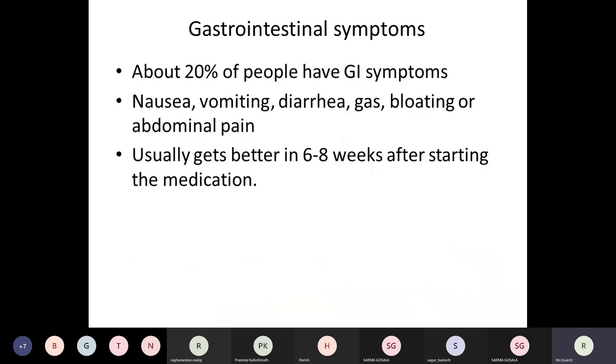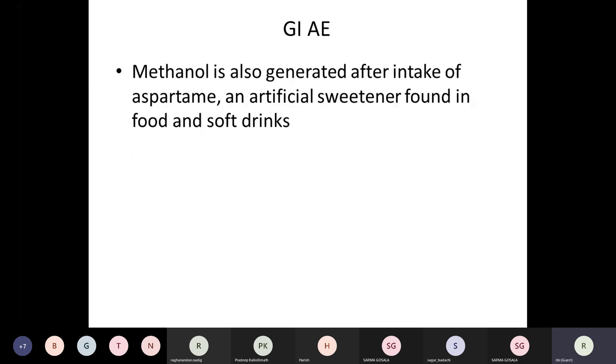Other common side effects are gastrointestinal symptoms, occurring in about 20% of patients — nausea, vomiting, diarrhea, gas, bloating, or abdominal pain. These usually get better in 6 to 8 weeks after continuation of therapy. The side effects are primarily due to methanol as a breakdown product. Note that methanol is also generated after intake of aspartame, an artificial sweetener found in food and soft drinks, so patients need to be warned about potential worsening of symptoms when taking artificial sweeteners along with DMF.